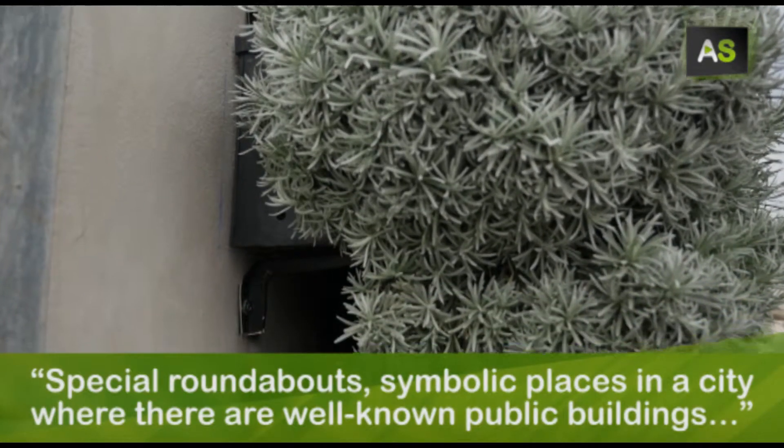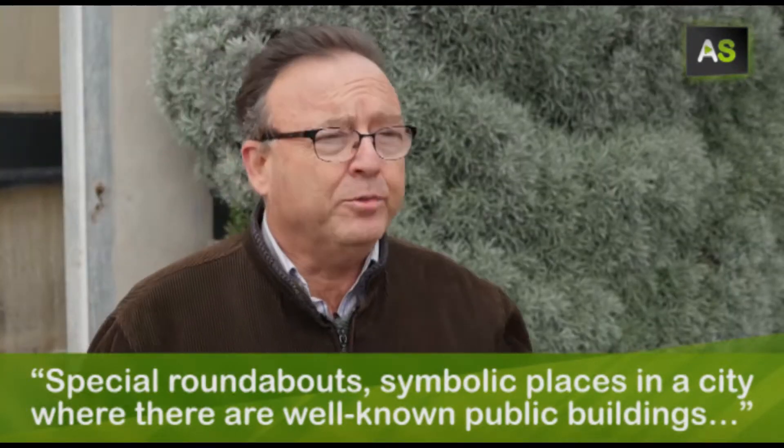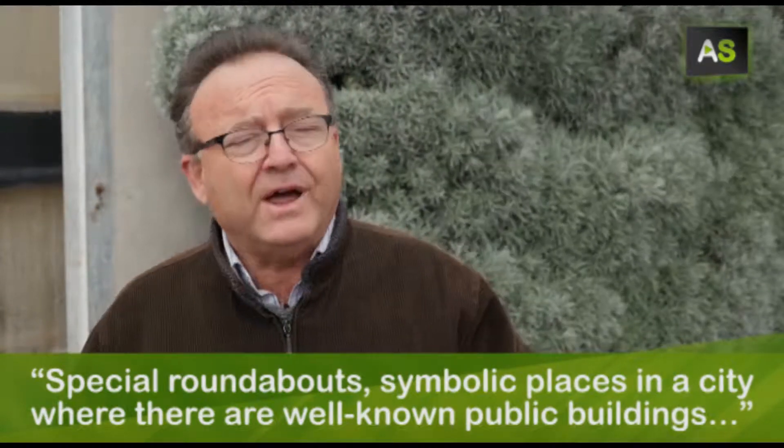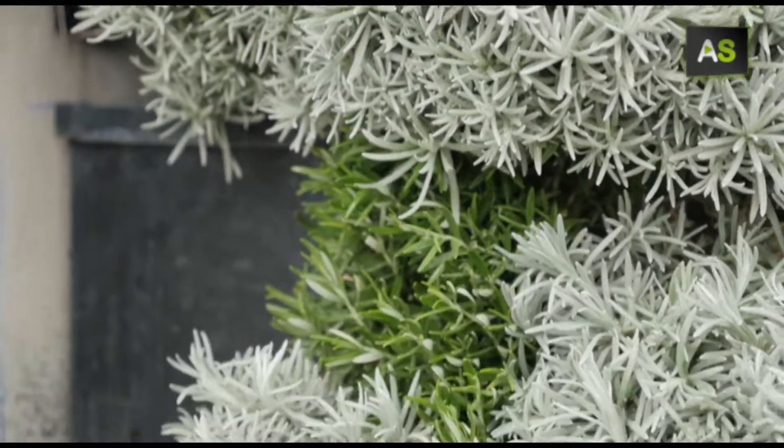Special roundabouts, emblematic sites where there are public buildings of an emblematic character within a city. These vegetable walls are designed for semi-arid areas.